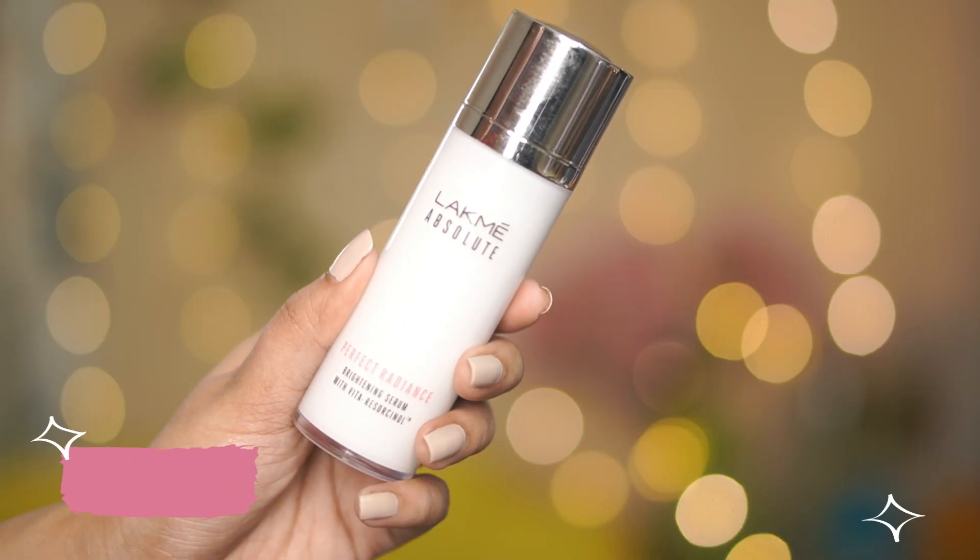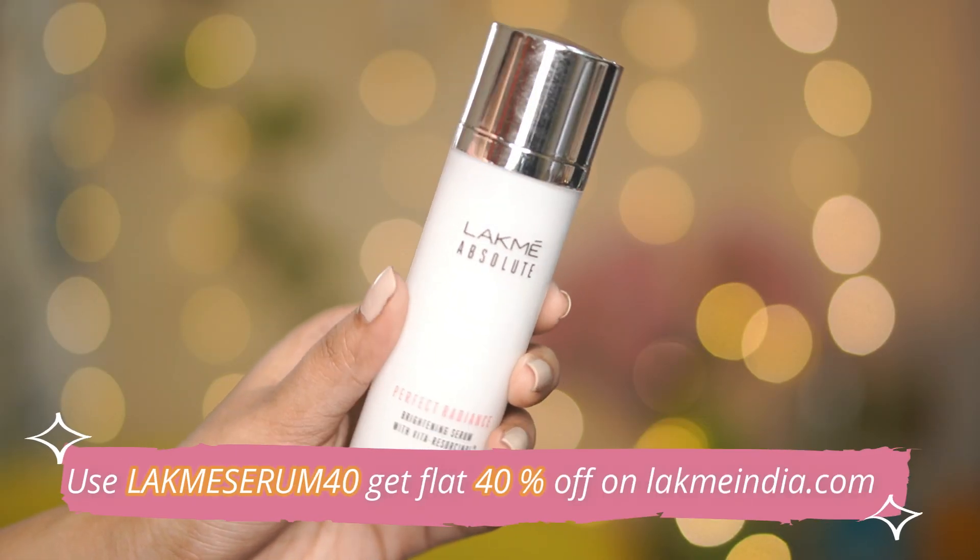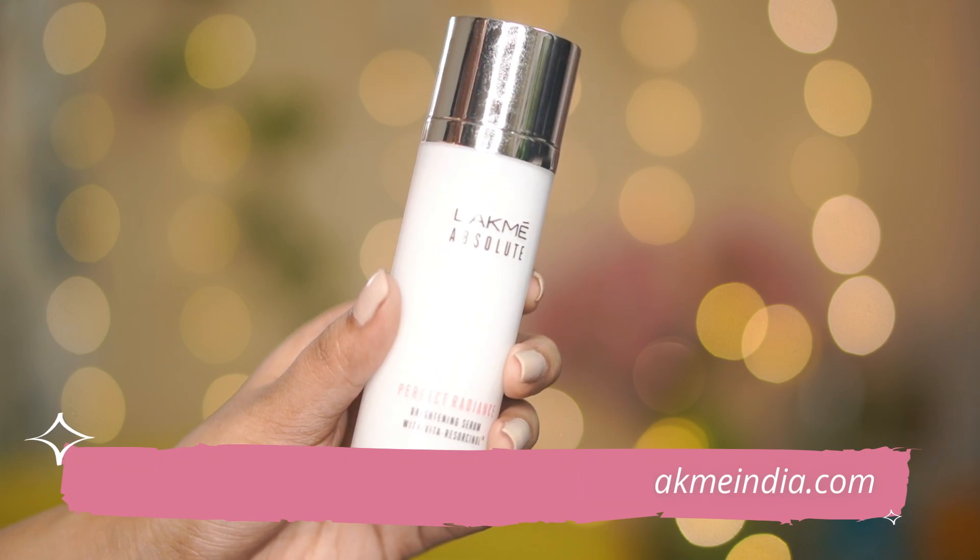The price is 975 rupees for 30 ml of product, which I think is not bad at all for a serum like this. If you use the Lakme serum coupon code 'lackme40' you will get a flat 40% off on lackmeindia.com.